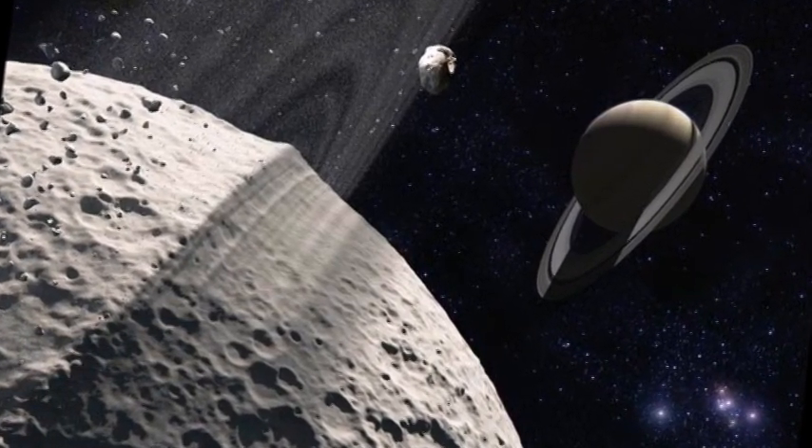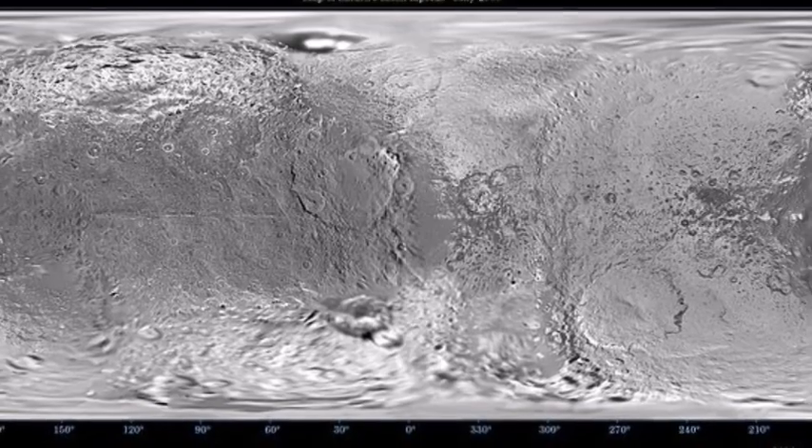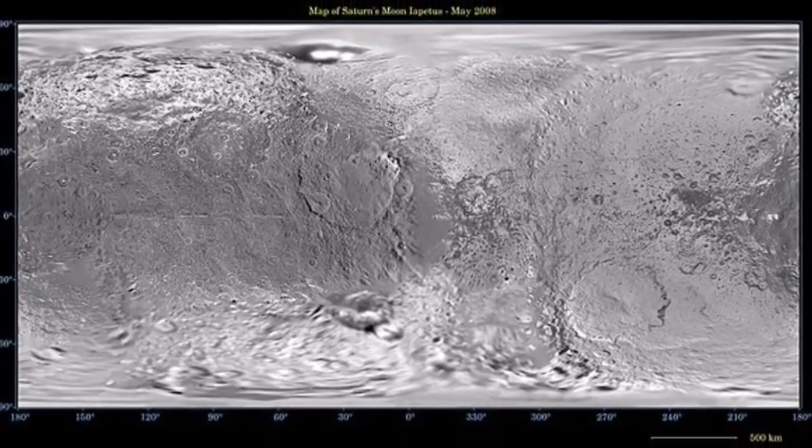The third hypothesis is that the protuberance on this moon of Saturn is the result of an old geological convective overturning.